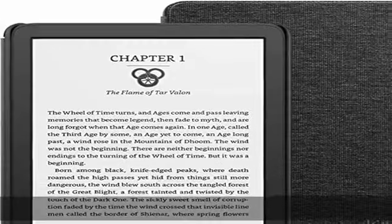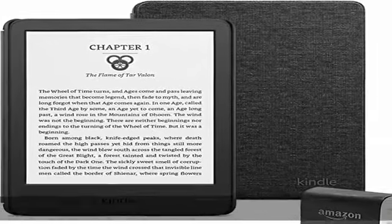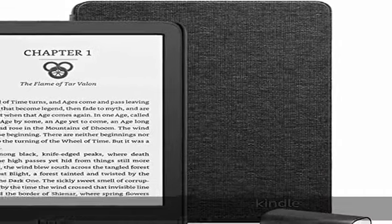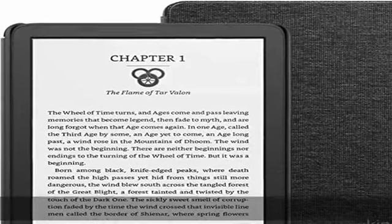Find new stories with Kindle Unlimited — get unlimited access to over 2 million titles, thousands of audiobooks, and more.